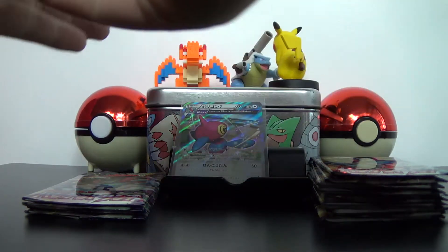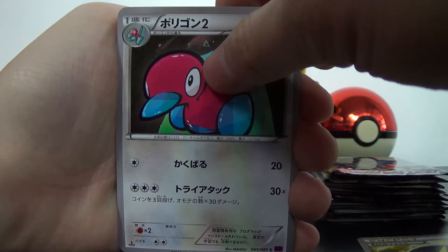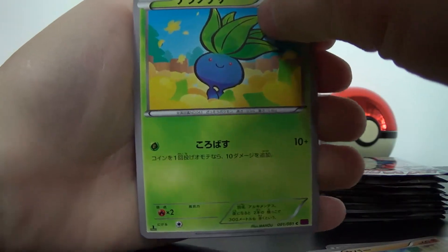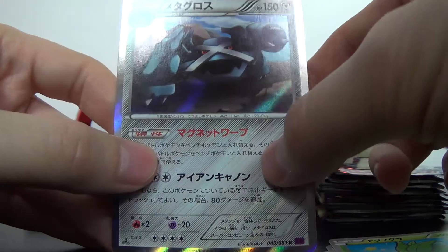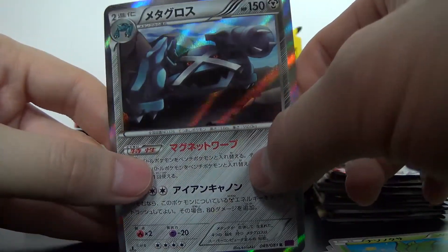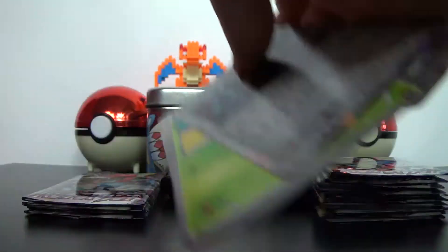Next up — we have Lightning Energy, Porygon 2, a Wooper, Oddish, and — a Metagross! Holo. See, now I can say holo rare. He's like, 'Give me your lunch money,' says Metagross. Let's put this to the side.